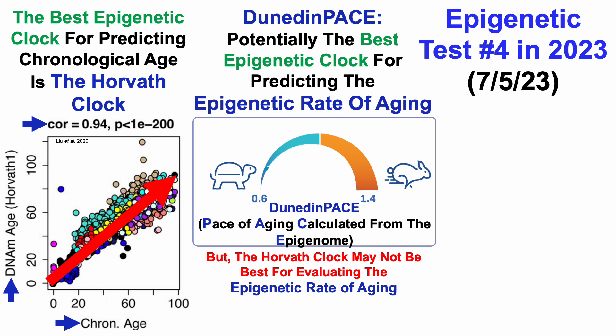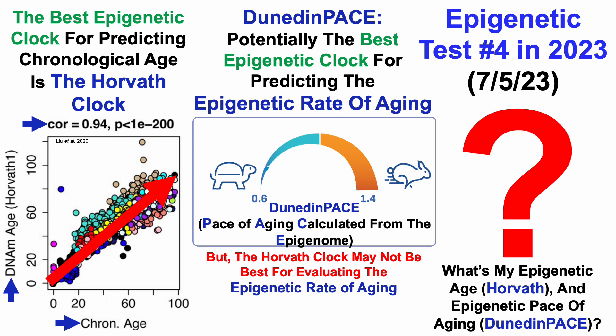I sent blood in August, but I'm still waiting on those results. What's my epigenetic age using the Horvath clock and epigenetic pace of aging using Dunedin pace? I sent blood to TrueDiagnostic, and if you want to measure your own, there's a discount link in the video's description.